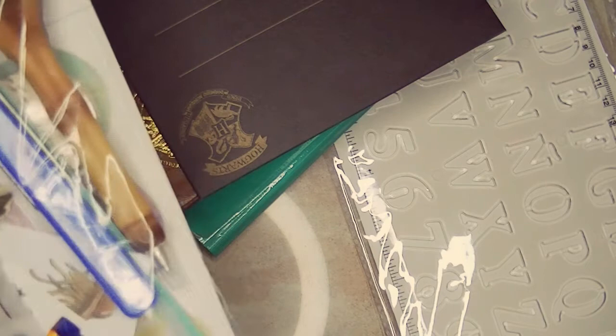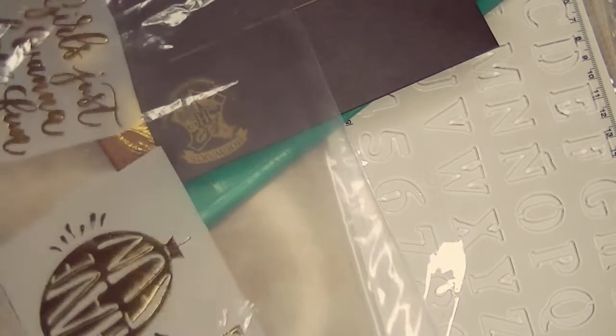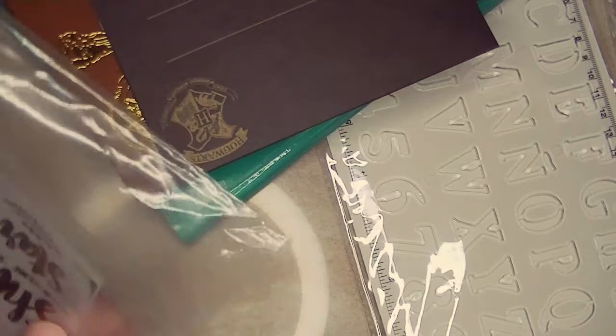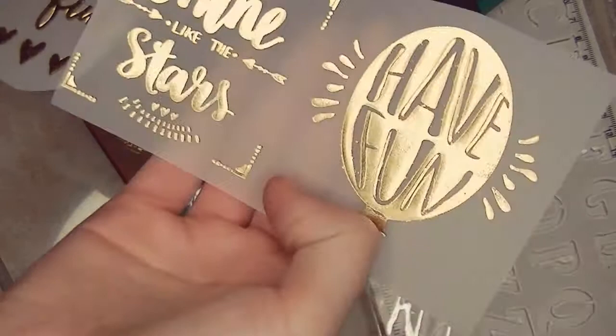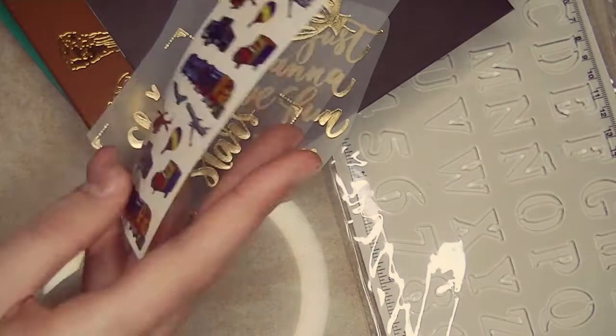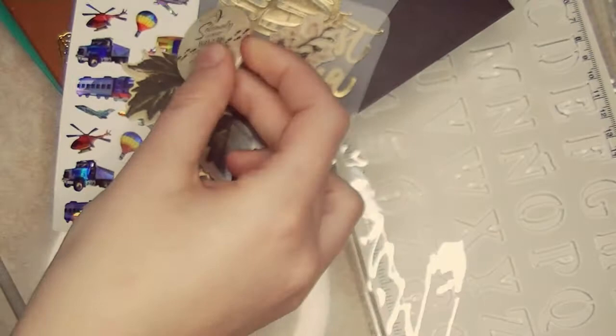Last but certainly not least in this package: we have these beautiful foil quotes — 'Girls just want to have fun,' 'Shine like the stars and have fun.' I love these. Then we have some means of transportation, a flower, and then this pin — it says 'I solemnly swear that I am up to no good.' Yes, the Marauder's Map at its finest!